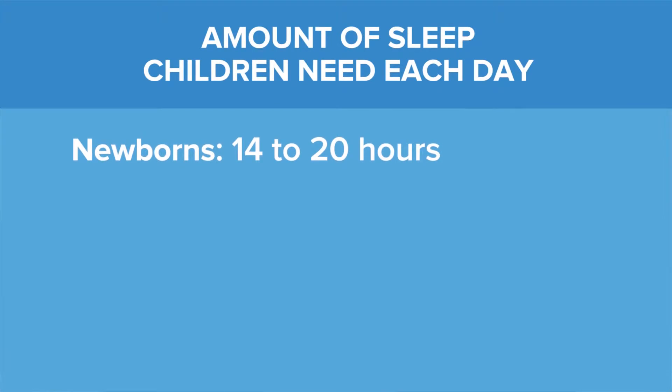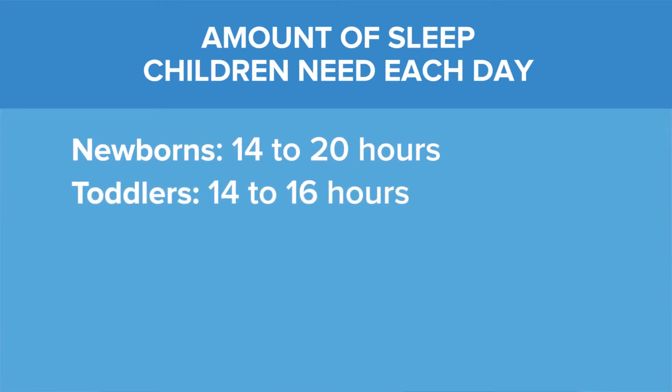The amount of sleep that you need really depends on your age. Younger children, in infancy, may need 14 to 20 hours for the first couple months of life, then they'll end up sleeping about 14 to 16 hours per day.